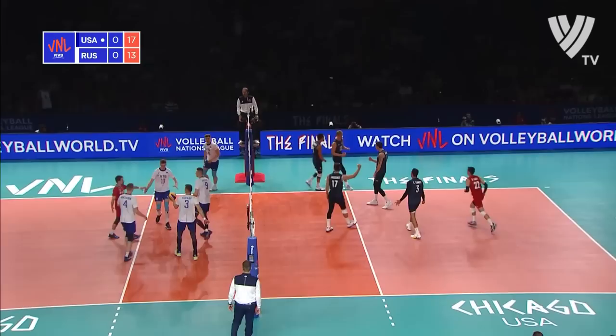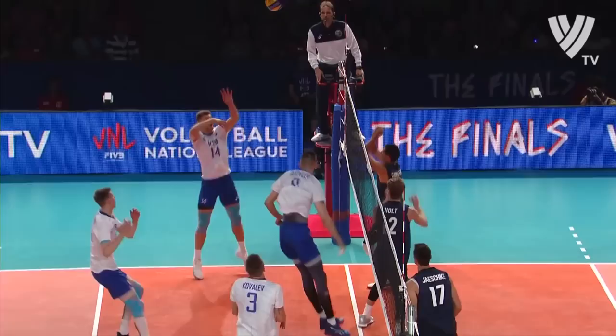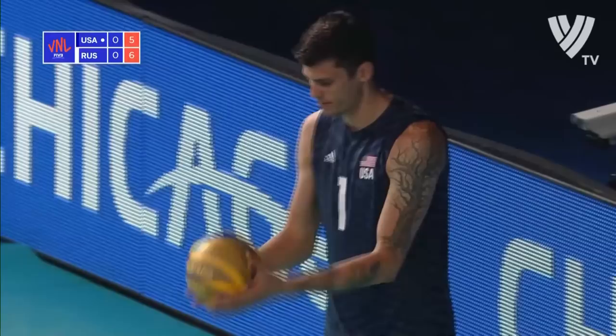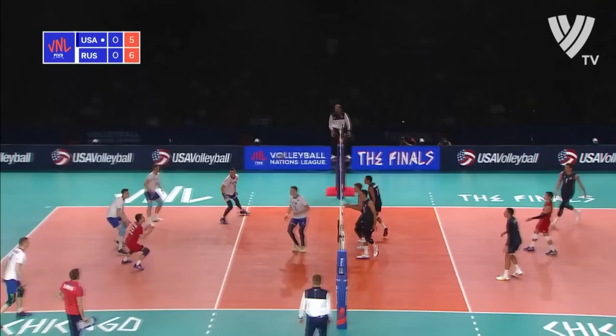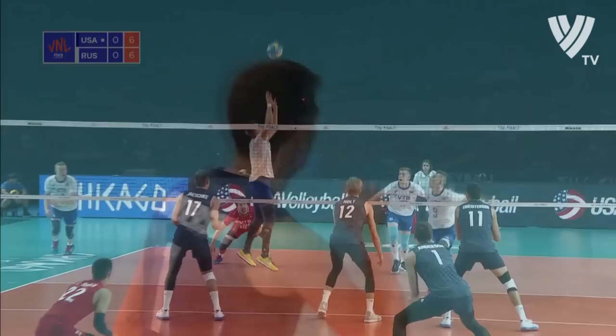Big block, huge block, monster block — that was lights out. Russia gets a perfect pass, but massacre block from Holt. Max Holt says, 'I got an idea — I think I'll just commit with the middle here and get him.' Full commit and a full jump while that middle attacker was already in the air with him.